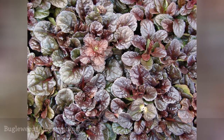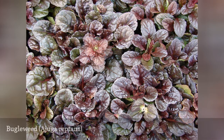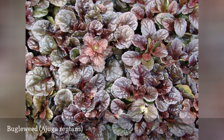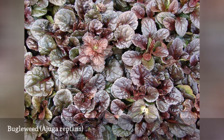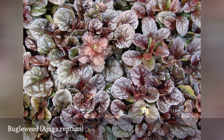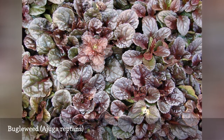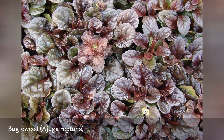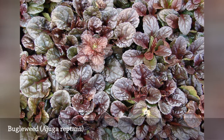Bugleweed is such an aggressive plant that the best advice is to avoid it altogether in all situations. No matter how careful you are in your landscape maintenance, you will never stay ahead of this vigorous, creeping spreader. Gardeners who plant it for its attractive shiny dark green or bronze leaves often come to regret the decision, as it can quickly spread into turf grass or onto neighboring properties. On the positive side, it does form such a dense mat that weeds are generally choked out.